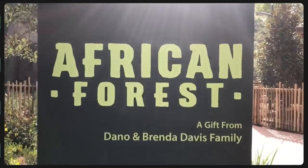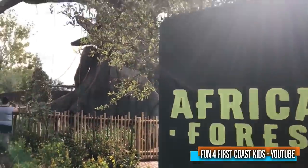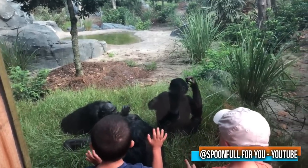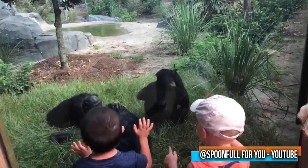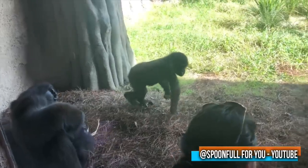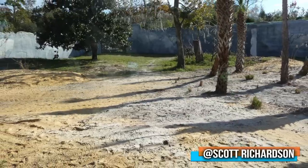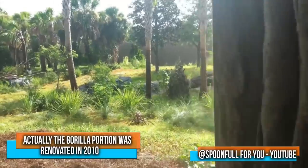Number five: the African Forest at the Jacksonville Zoo. This exhibit is deemed as both brand new and an upgrade from the older, outdated Great Apes of the World that opened back in 1998. With only $9 million, the zoo turned this bland football field of a gorilla home into something much more suitable.